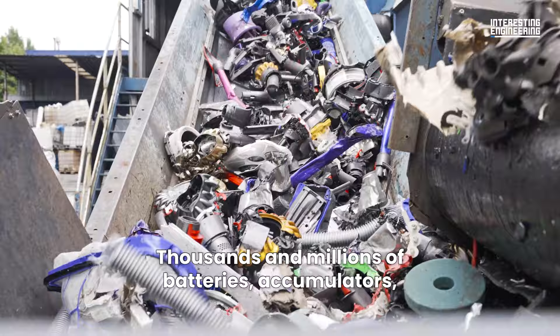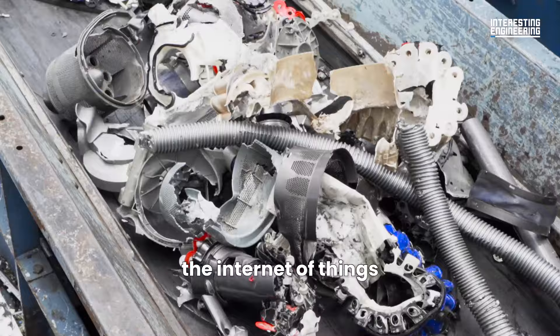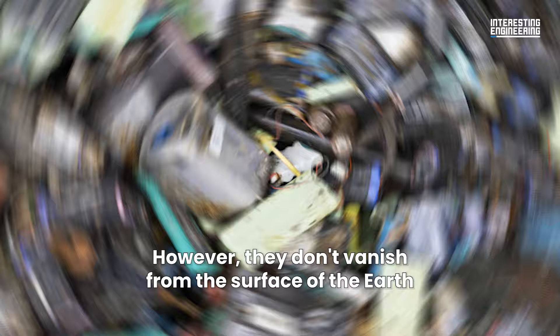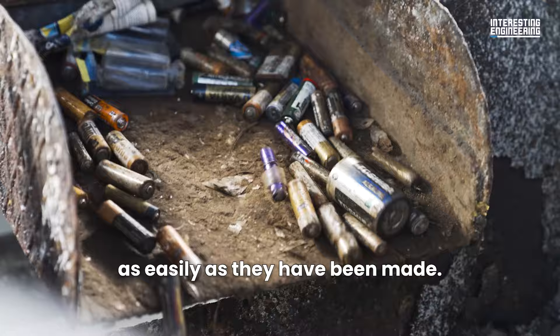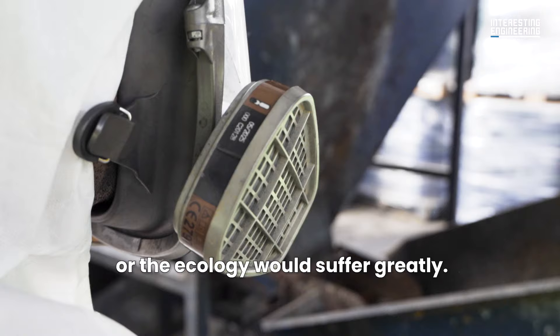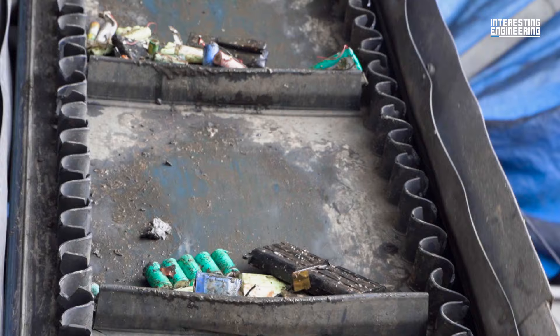Thousands and millions of batteries, accumulators, the Internet of Things, hard drives and toners are produced every year. However, they don't vanish from the surface of the earth as easily as they have been made. When these products expire or die, they need to be recycled or the ecology would suffer greatly.